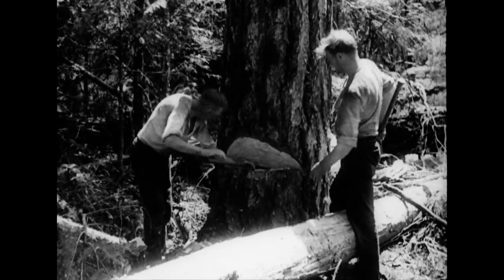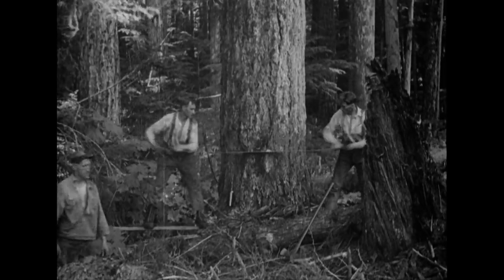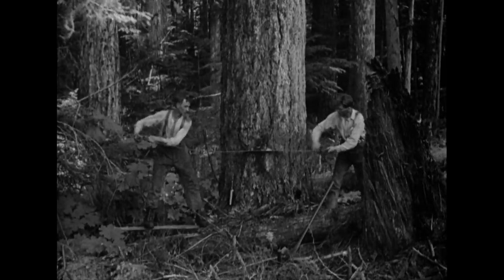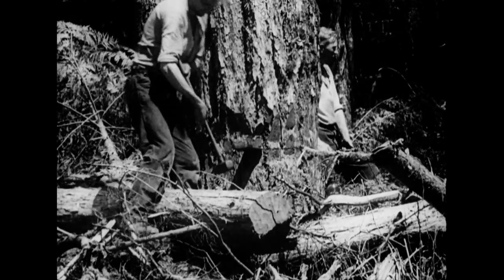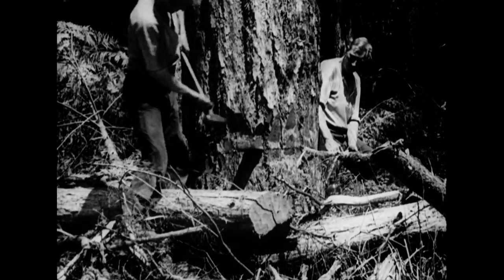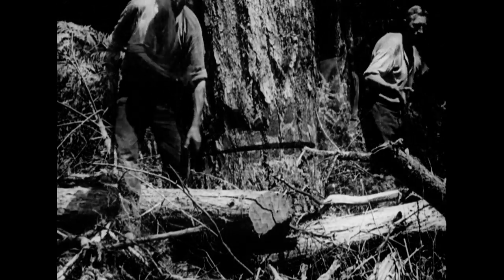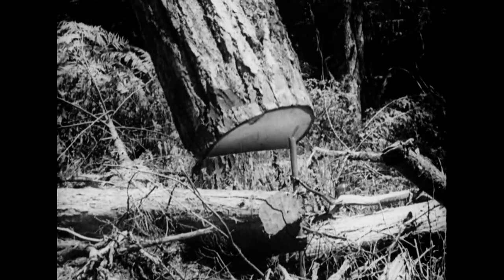When the undercut is completed, the direction of falling is sighted along the axe handle. From the side opposite the undercut, the sawing begins, and after this has been accomplished, a wedge is inserted in the breach and lustily hammered into position. And this great creature of nature comes hurtling towards the forest's floor.